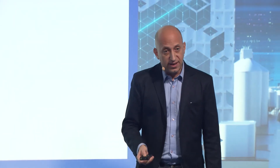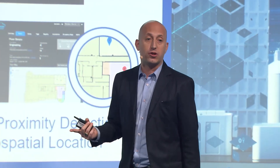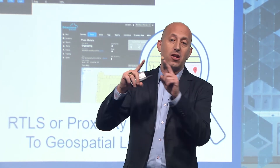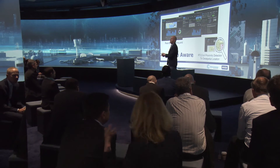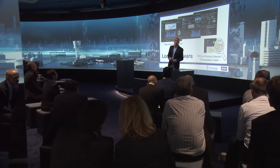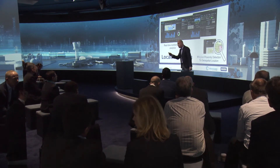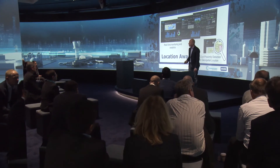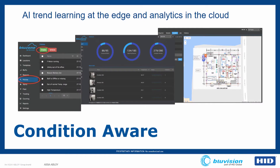Everything we do is first location-aware. Our system knows how to attach a geospatial coordinate to every sensor deployed in the field, and we know how to implement analytics on top of that location data. And of course, condition-aware — we know how to read the sensor data, analyze it, and deliver recommendations or wisdom that is relevant to your operations.